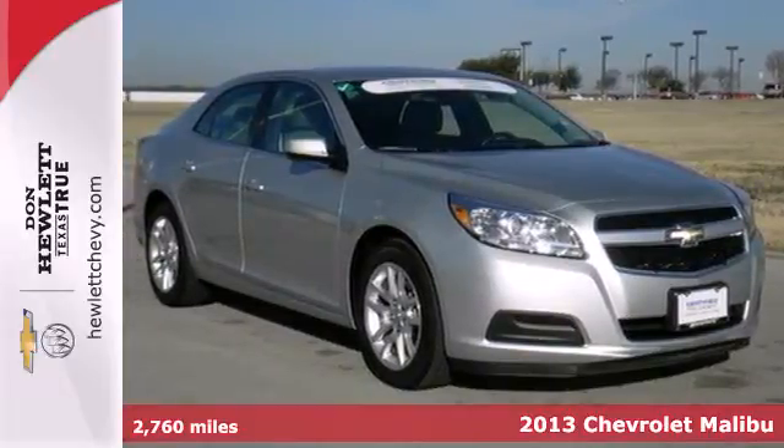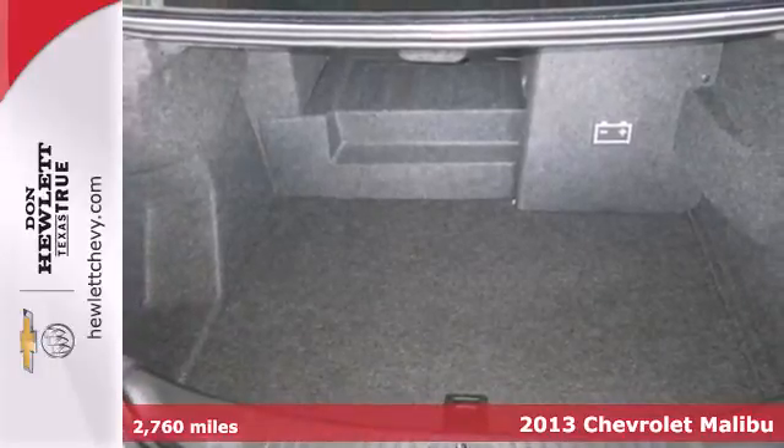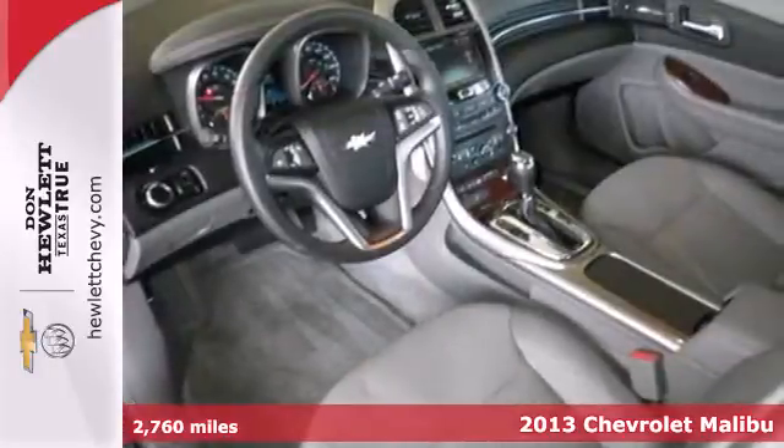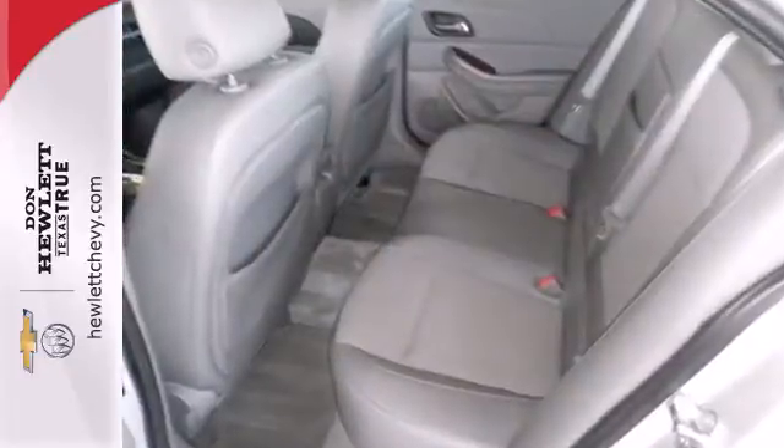It's a 2013 Chevrolet Malibu. This Malibu is a tried and true everyday mid-size sedan. Convenience features include keyless entry, cruise control and a CD player with steering wheel audio controls.